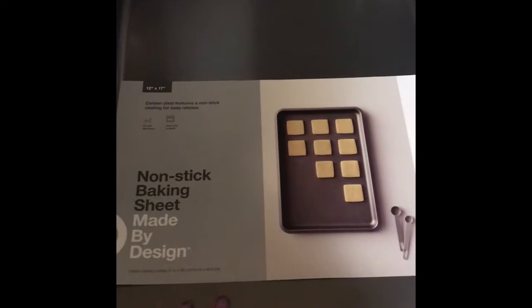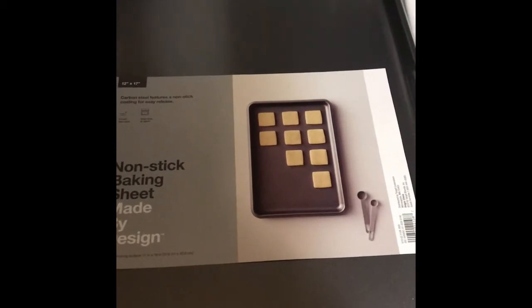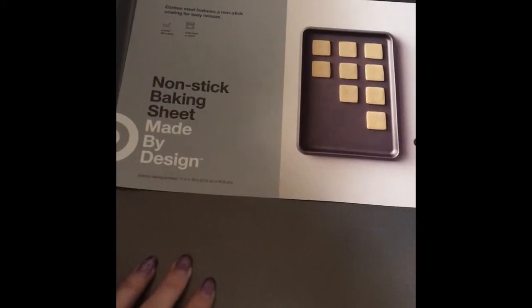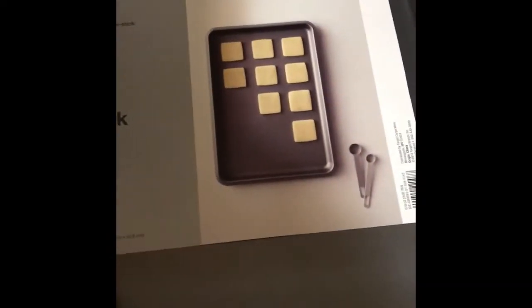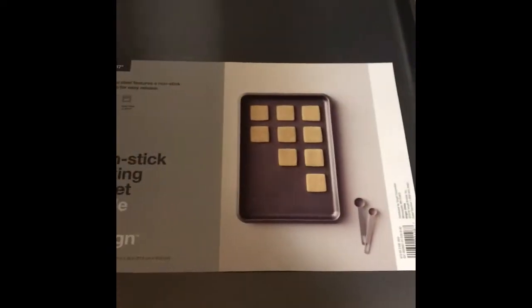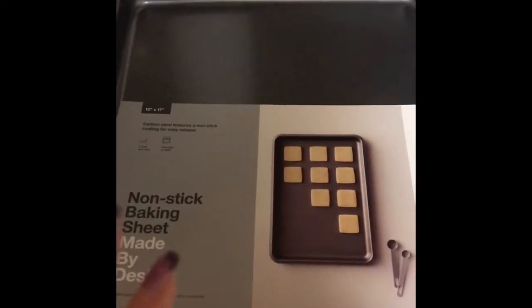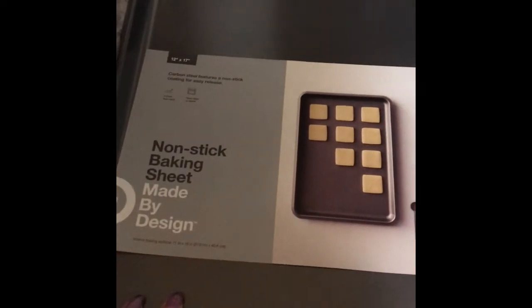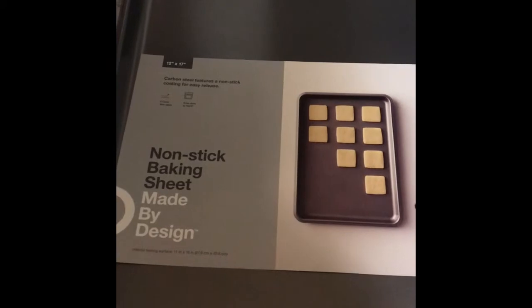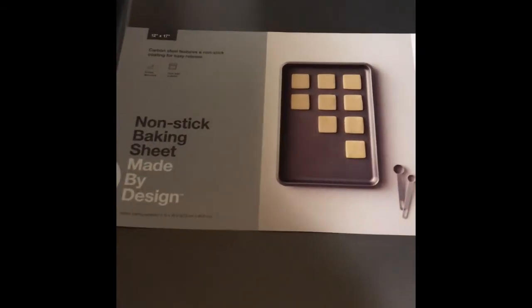I got this non-stick baking sheet. I have some, but I wanted a newer one — the one I have just isn't non-stick anymore; everything sticks to it, so it's a pain. I wanted something new, so I got this one. It's 12 by 17 and it is super nice. Hopefully it works out — every non-stick pan I've ever had, everything sticks to them anyway. But this was only $5, which was a really good deal.